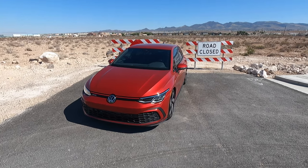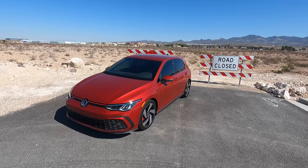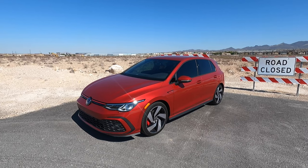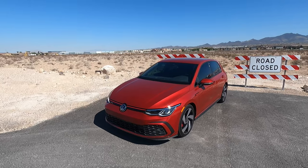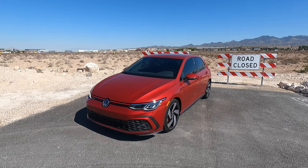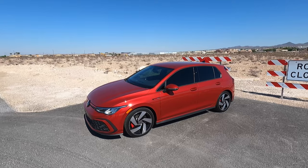Hey guys, welcome to the channel. I hope everyone's having a great day. Today I'm super excited because we're doing another video with my 2022 GTI. We're going to talk about some easter eggs or maybe some things you didn't know about the GTI, or just in general some helpful information. I want to organize this video in three different categories: exterior, interior, and driving quirks. Let's start off with the exterior since we're already out here.